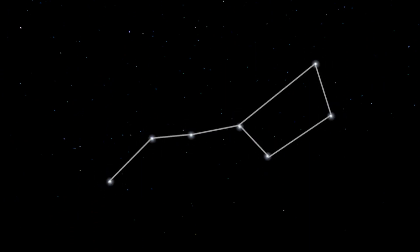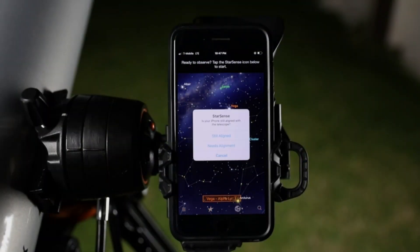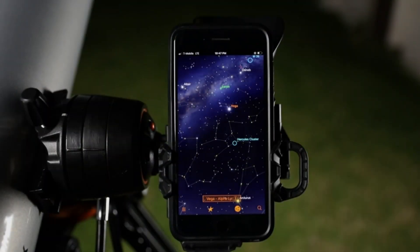The StarSense Explorer app generates a list of the best objects to view based on your exact time and location. View planets, brighter nebulae, galaxies, and star clusters from the city, plus fainter deep sky objects from darker sites.